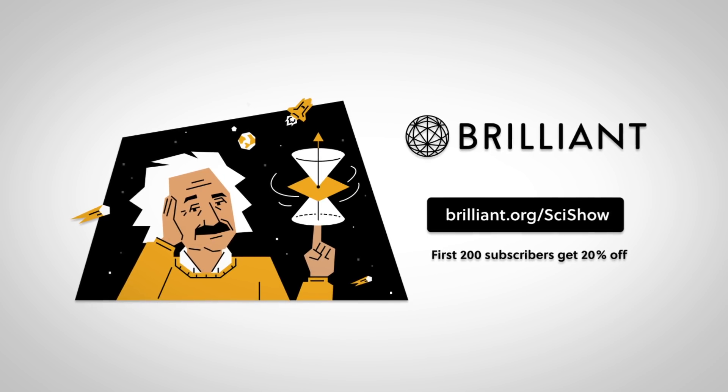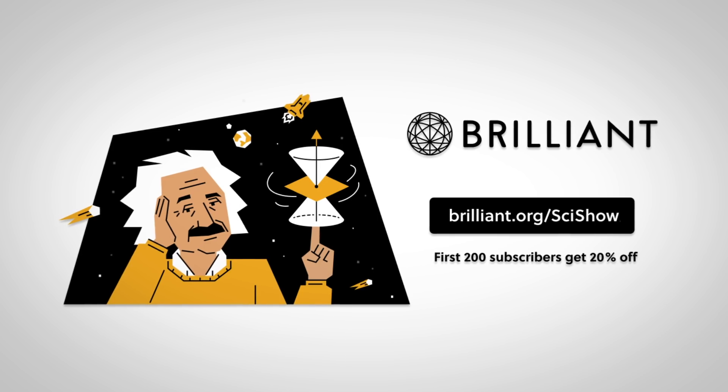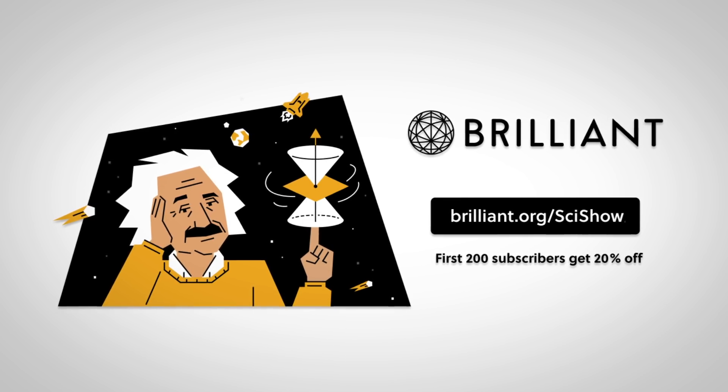Thanks to Brilliant for supporting this episode of SciShow. You can check out brilliant.org/scishow to learn more and get 20% off an annual premium subscription.